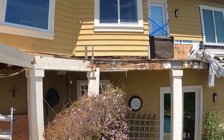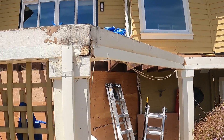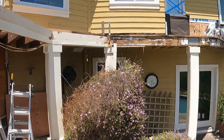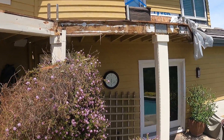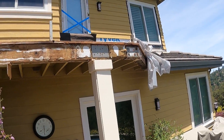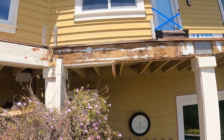Hi, Paul Golden Gate Enterprises. This is a view of a failed waterproof tile deck that caused extensive damage into all sorts of framing — you can see all the rust and the likes that are on here. We'll show you what went on upstairs.